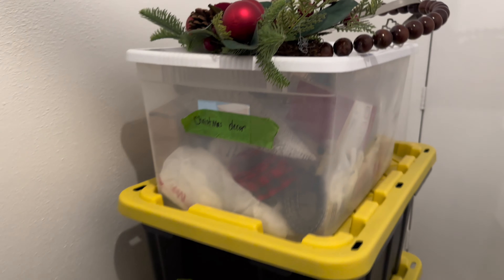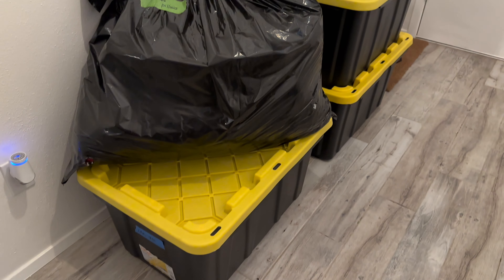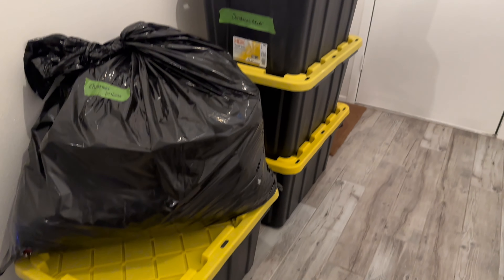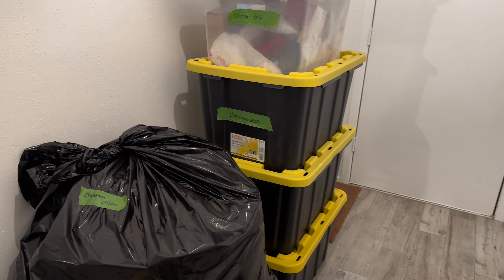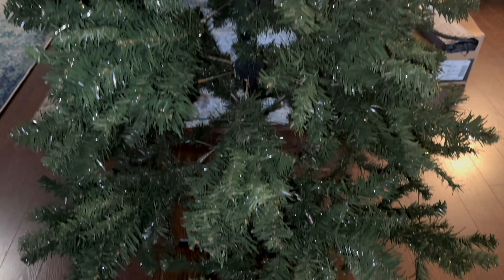I was feeling excited and ready to decorate at home. I brought one of these bins down from the attic. On this day I just put the tree together and called it a night.